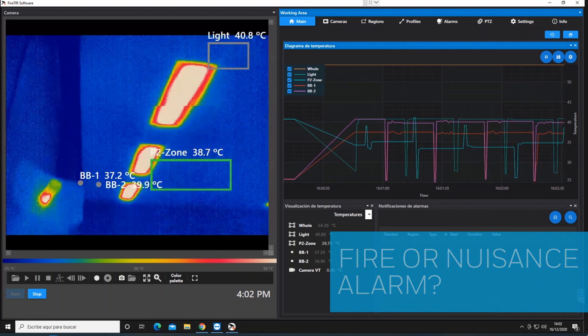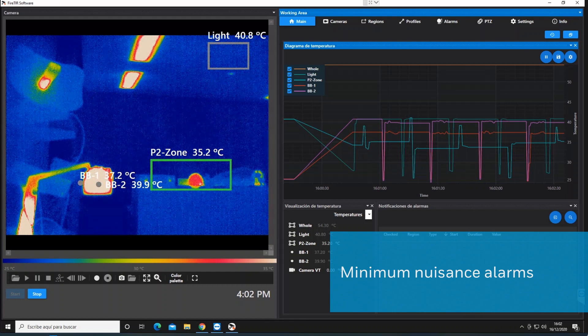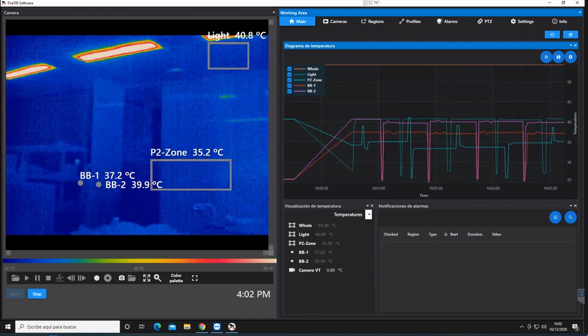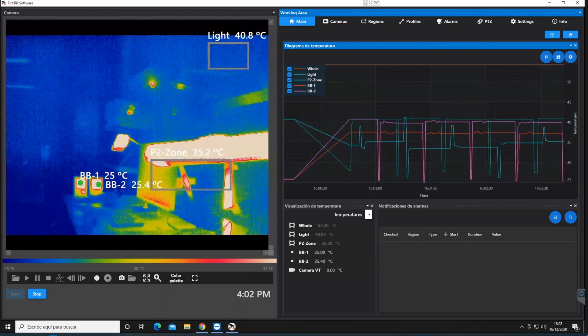You can reduce the risk and disruption of nuisance alarms with simple programming. Smart algorithms detect a rise above a defined fixed temperature and a change in the rate of temperature rise. This way, fire threats are detected earlier while nuisance alarms are eliminated.